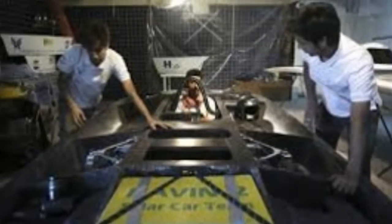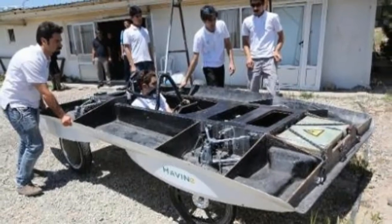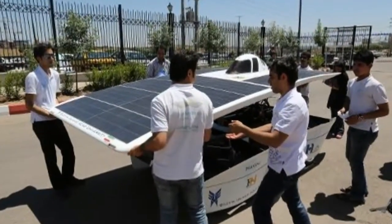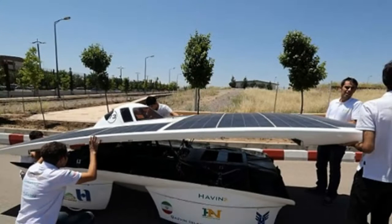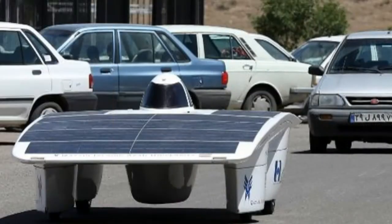From Tehran to Texas, an Iranian solar car gears up for a U.S. race, but sanctions could prevent the vehicle arriving in time. With Iran planning to reduce its reliance on oil, work in solar power is gaining a foothold. One group of Iranian students is hoping to showcase their research by driving a solar-powered car through the American heartland.